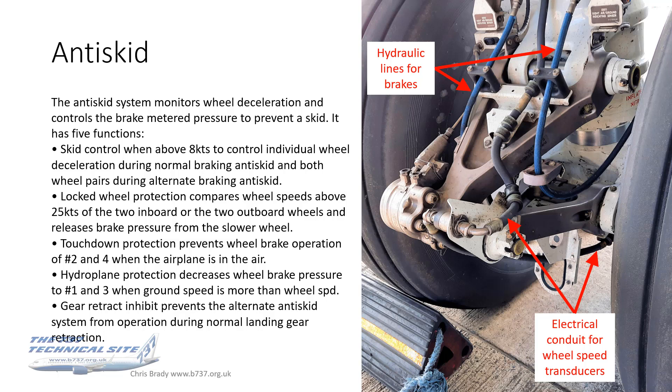Locked wheel protection is the next function. This compares wheel speeds when above 25 knots between the two inboard and two outboard wheel pairs, and it releases brake pressure from the slower wheel to let it catch up with the other one.